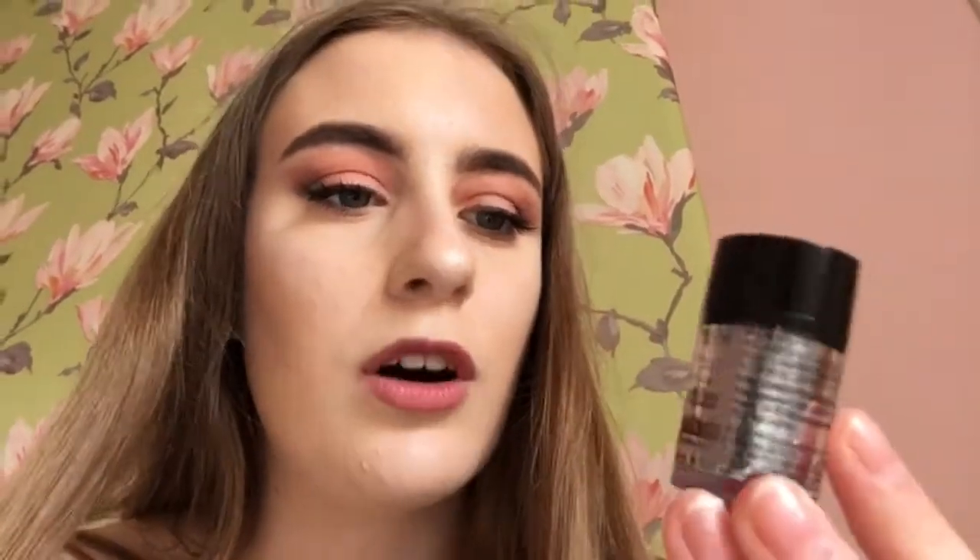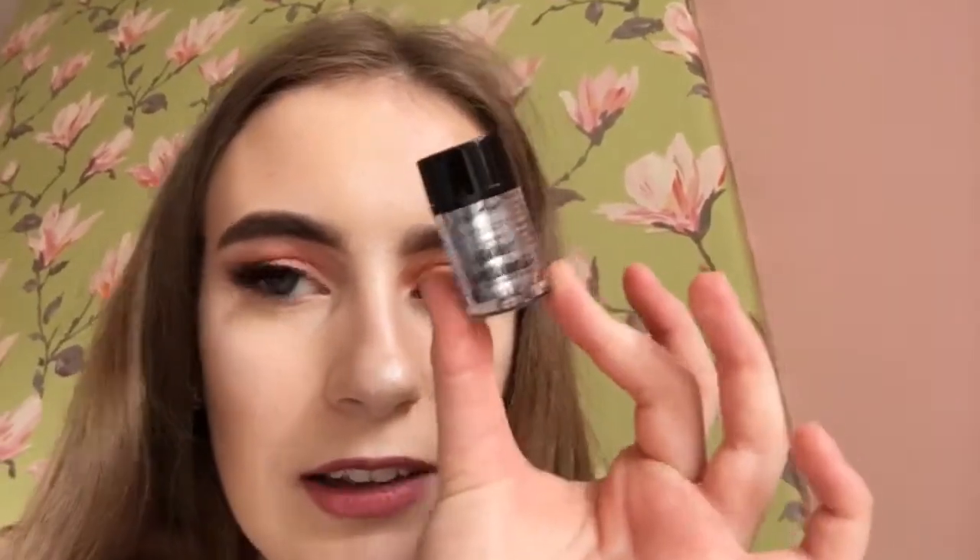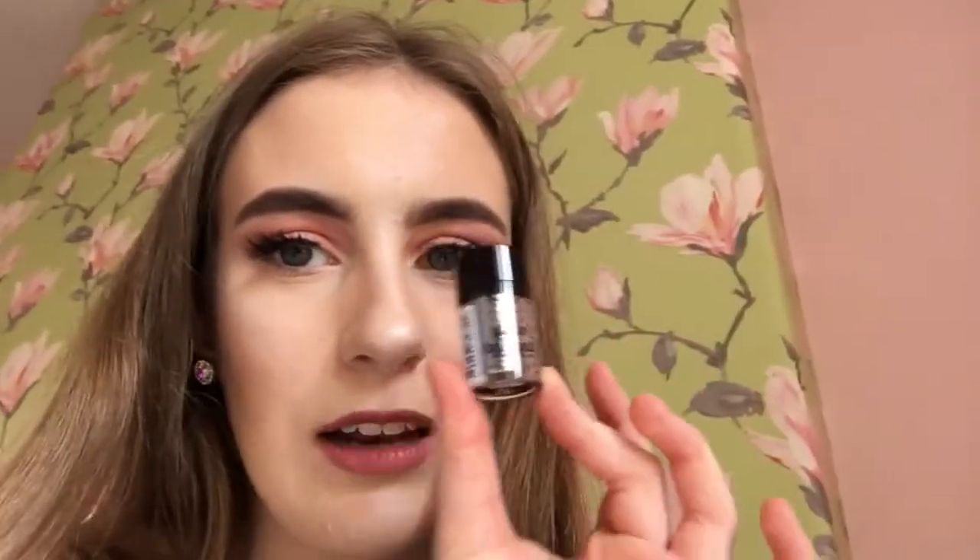For prom I also bought the NYX Lingerie in Exotic — it's red and it will go with my prom dress, I can't wait to wear that. And finally I bought a NYX glitter, a silver one, because all of my jewelry is silver so I needed this silver eye glitter. I love that.